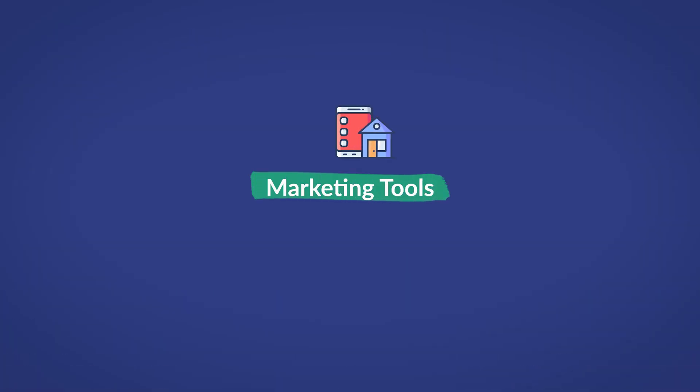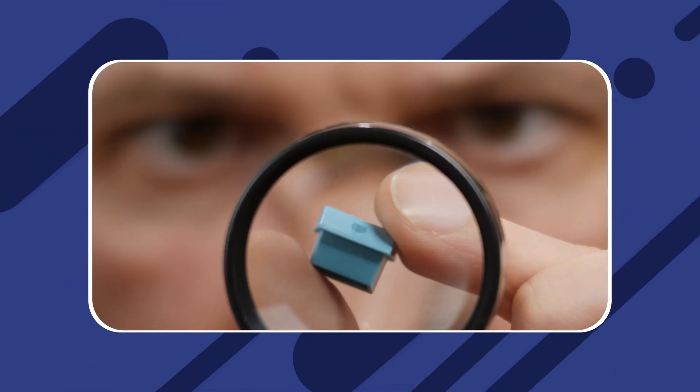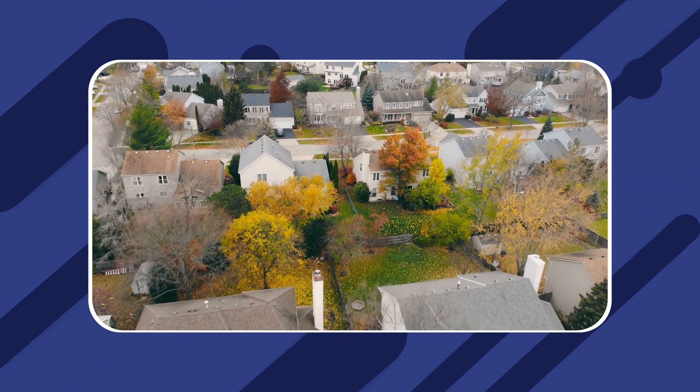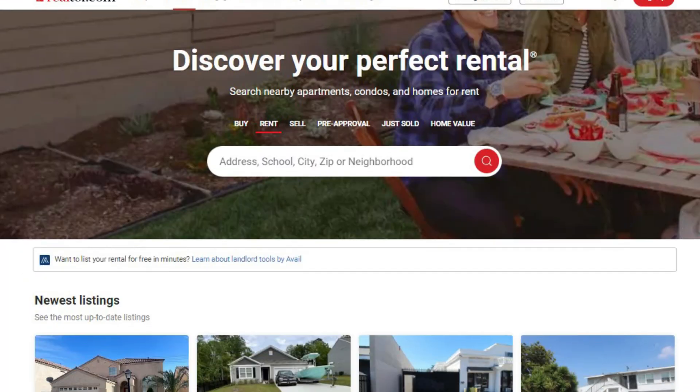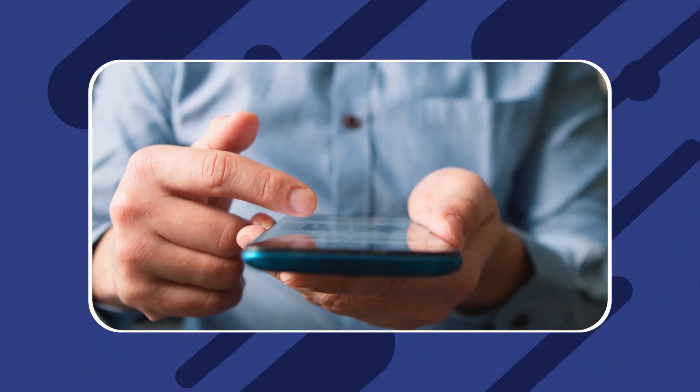The next feature offered by Rent Ready that will boost your tenancy rate is marketing tools. These tools quickly list your properties to multiple advertising outlets, generating more traffic. This rental syndication occurs automatically for sites like Realtor.com and Doorsteps.com. You can also share links to listings on Facebook Marketplace, Craigslist, and a few more outlets. Rent Ready also gives users the ability to create their own responsive marketing web page, where they can list vacant properties with their desired information. This marketing page supports unlimited properties.